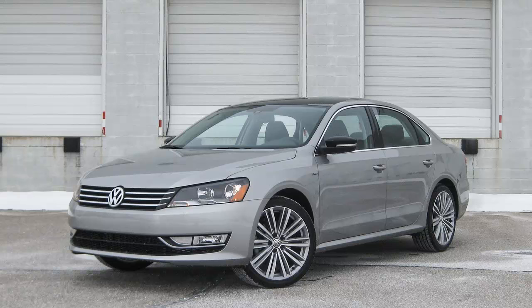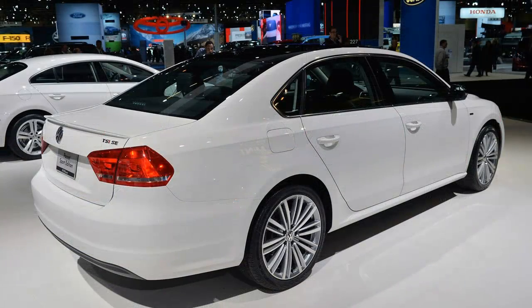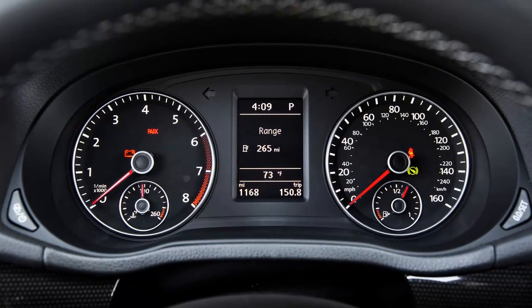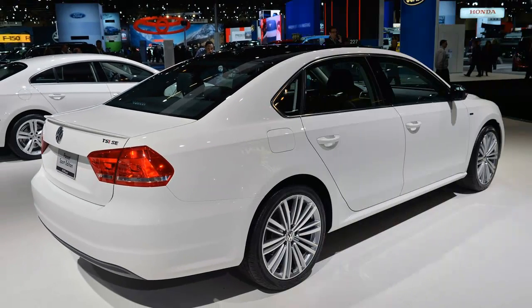In addition to badges, the Passat Sport's long list of cosmetic baubles includes front fog lamps, a rear spoiler, faux carbon fiber interior trim, aluminum pedal caps, two-tone leather-trimmed seats, stainless steel sill plates, paddle shifters, and 10-spoke 19-inch wheels wrapped in 235/40 Continental tires. White or silver paint gets a black roof and black mirror caps.